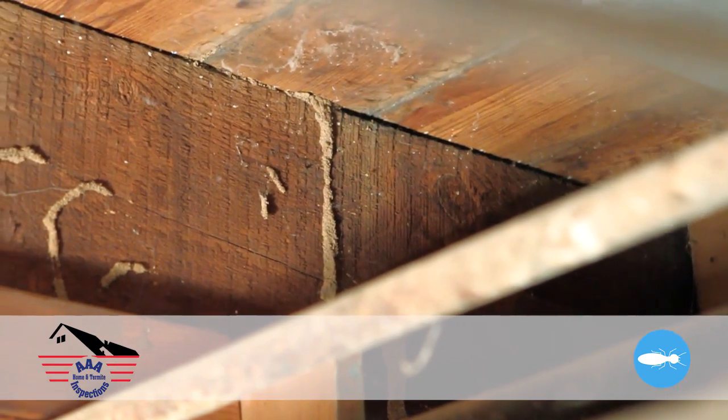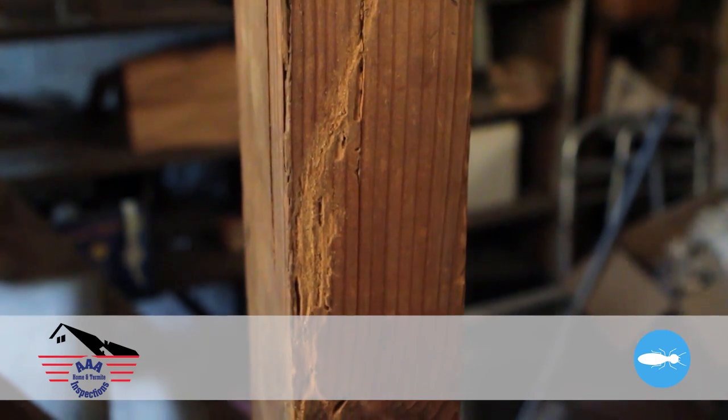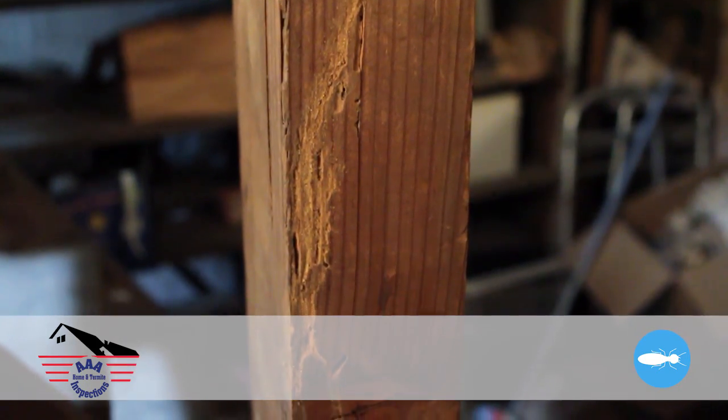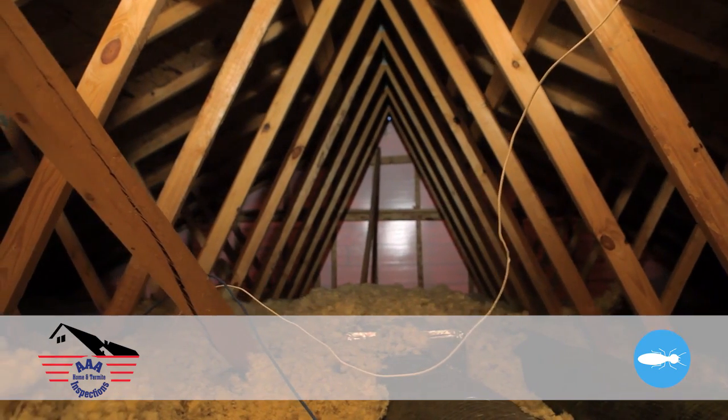Your inspector will visually inspect the entire interior of your new home along with any accessible areas such as attics, crawl spaces, and basements. If there are any signs of previous treatment, we'll let you know that as well.